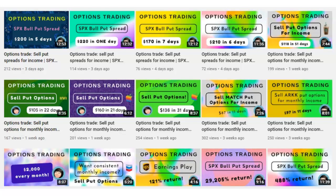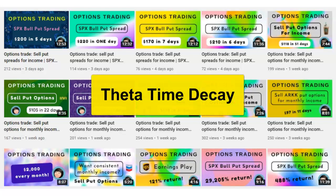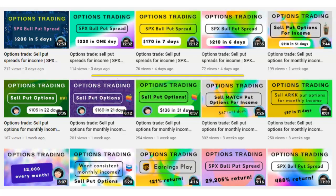Selling put options has the highest probability of success due to the notion of theta time decay. When you sell a put option, you get paid up front. And the only reason you're getting paid is because you are taking on the risk of something called assignment.